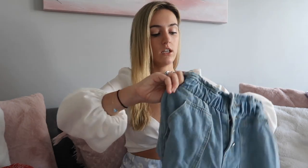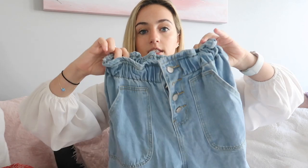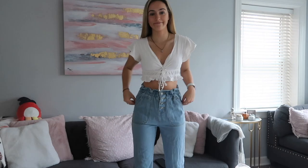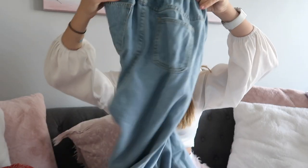Last but not least, I'm going to show you guys the pants I've ordered. These are just a blue pair of denim jeans — they cinch at the top with three buttons and a zipper. The bottom is kind of a straight leg, a little more fitted. They're super comfortable, have two pockets in the back, and Princess Polly has really good jeans.